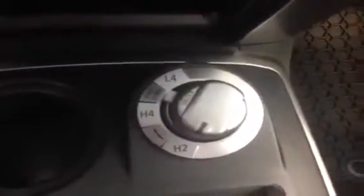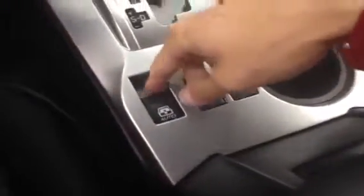Legendary 4Runner 4-wheel drive with a center mounted shifter and a power rear sliding window. This vehicle also features downhill descent assist.